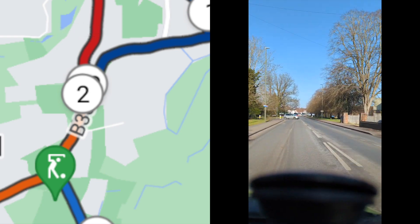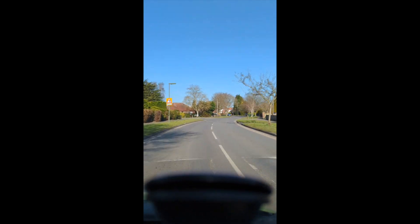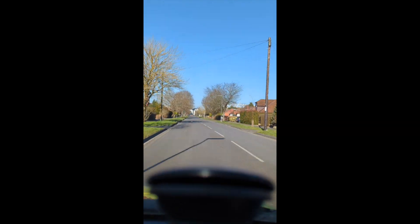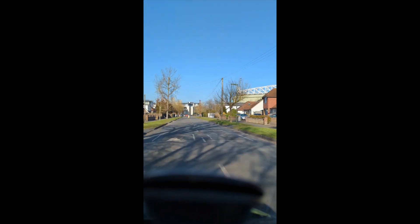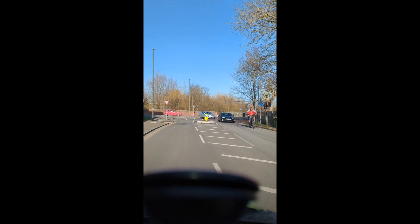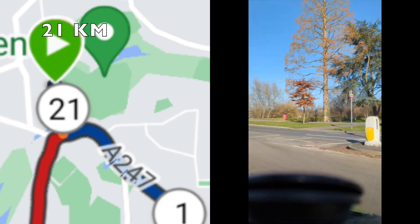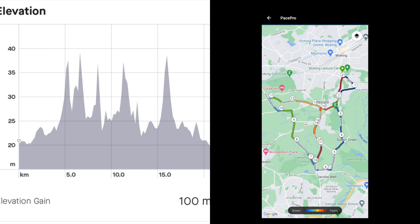Just past the church at 20k — which was 2k on the way out — you take a left onto Westfield Avenue. There are a couple of speed bumps on this road to be wary of if your legs are tired. This road takes you back for the last kilometer, all nice and flat. At the end, take a right and a sharp left, and Woking Sports Centre comes into view. You can start your kick for the final stretch here, and the finish line is just along there.